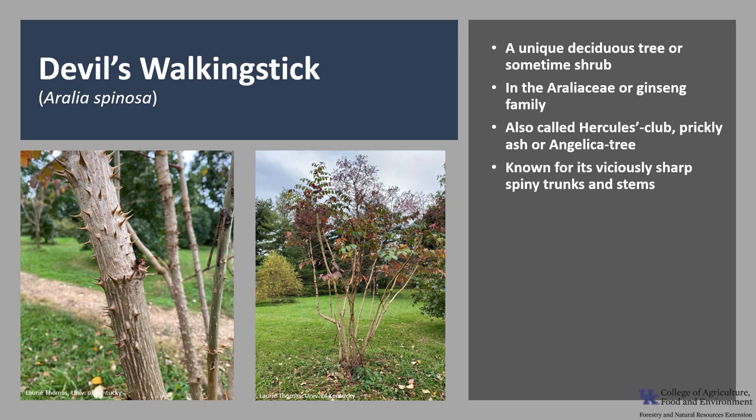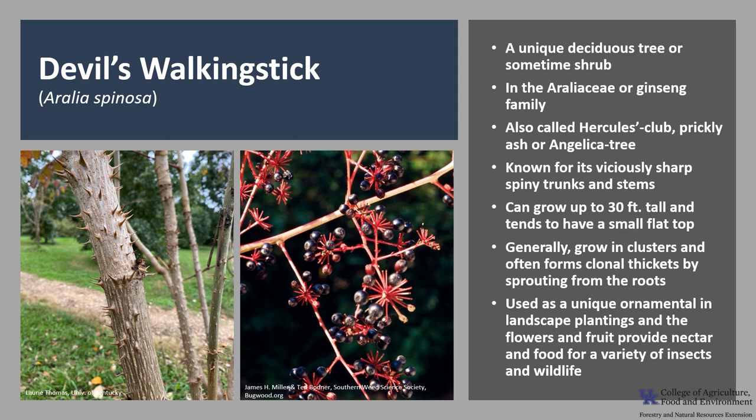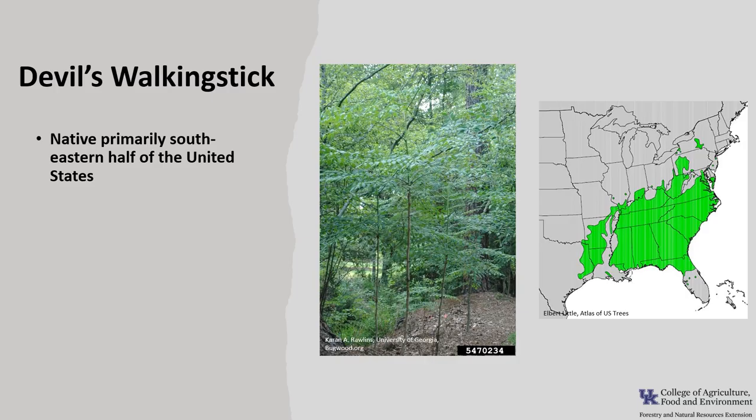It's known for its viciously sharp spiny trunks and stems. Devil's Walking Stick is a small tree or shrub that grows up to 30 feet tall and tends to have a small flat top. Trees generally grow in clusters and often form clonal thickets by sprouting from the roots. It has been used as a unique ornamental in landscape plantings, and the flowers and fruit provide nectar and food for a variety of insects and wildlife.